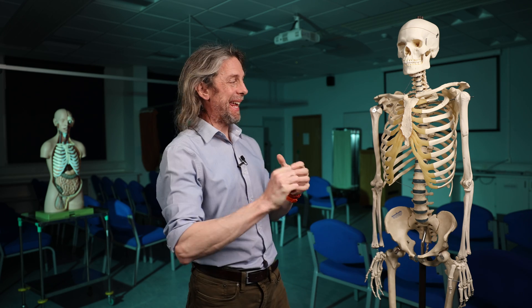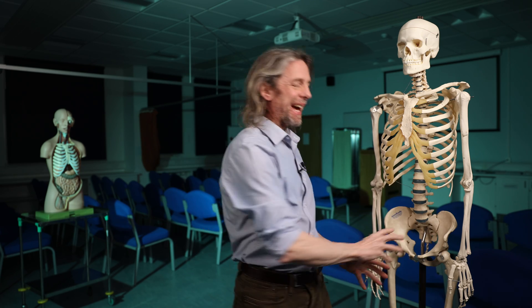The enteric nervous system — the second brain. It is the nerves that innervate the gastrointestinal tract, in a nutshell. To better understand what it is, why it gets called the second brain, how it works, what it does, and why it exists, we should look at the anatomy.